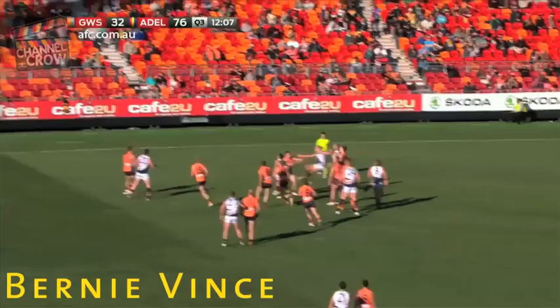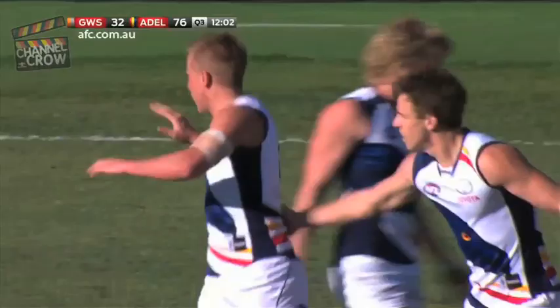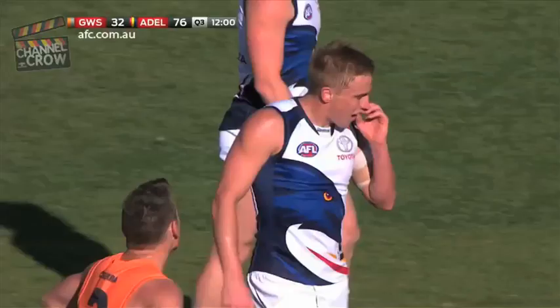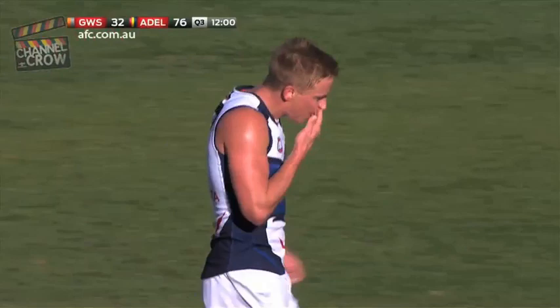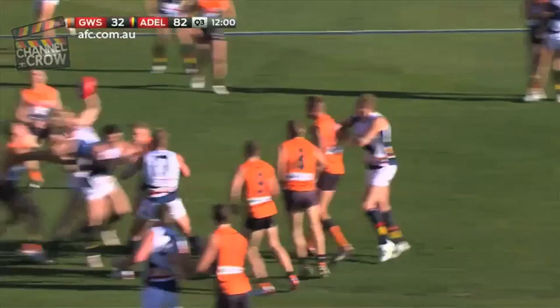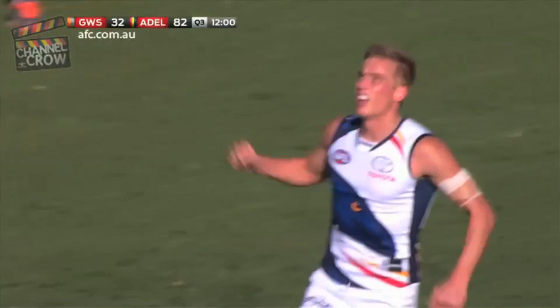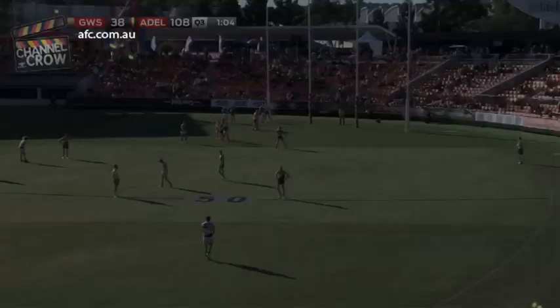That has just been the theme of the year. Bernie Vince spins it around the body with style. Just the bit of polish on the left-hand side of the ground, and that was a tap out from Brogan. But real strong bodies — there was a mass of players in that congestion. The experience of strong bodies on that occasion again went in favour of the Adelaide Crows through Bernie Vince. That's another.